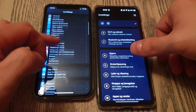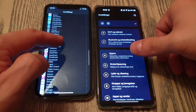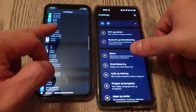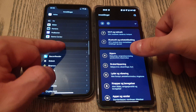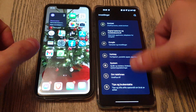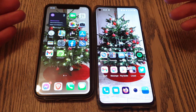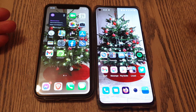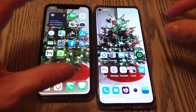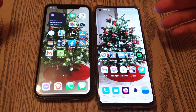Everything feels so laggy, it feels like I'm using a five-year-old phone. It feels really slow compared to this one. In everyday use I browse Reddit, use Facebook, Twitter, Discord, and it's crazy how much 120 Hertz does for the reading experience.